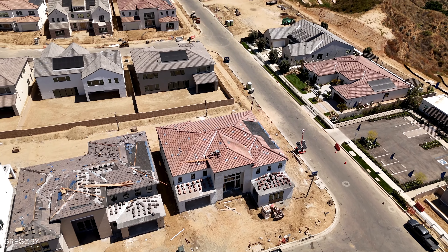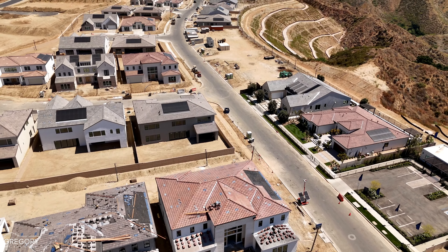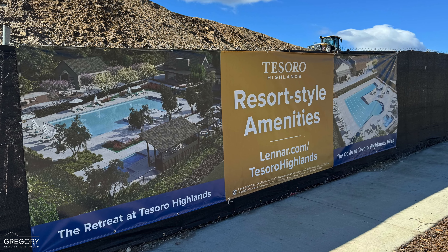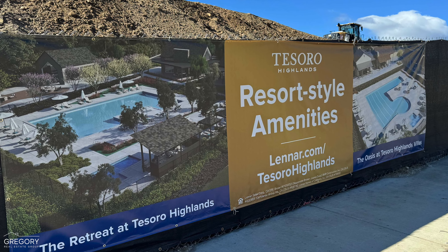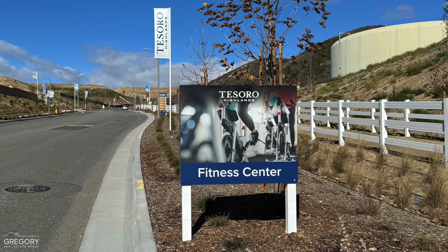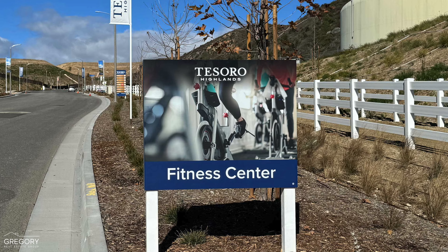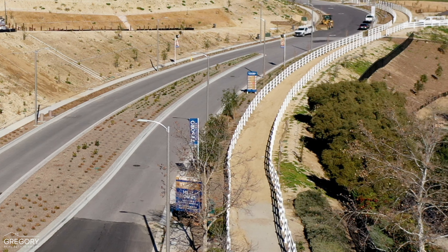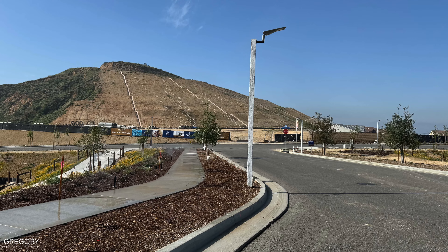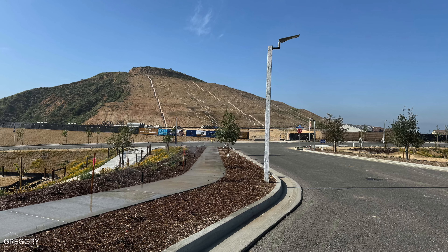The lots are nice-sized, many with large backyards ideal for hosting gatherings. In the future, residents will have access to a well-appointed recreation area with a swimming pool, hot tub, and everything one might expect in a modern new home community. There are also miles of developed trails, all surrounded by well-maintained common areas landscaped with drought-tolerant plants and shrubs.